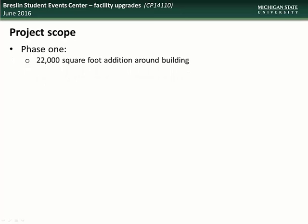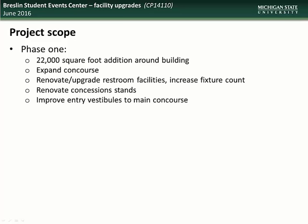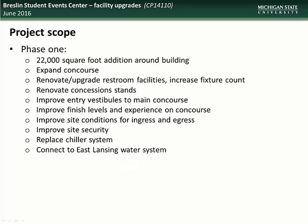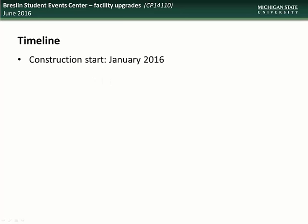Phase 1 will include a 22,000 square foot addition around the building, an expanded concourse, renovation and upgrading of the restroom facilities, renovation of concession stands, improvements to the entry vestibules to the main concourse, improvements to finish levels and experience on the concourse, improvements to site conditions for ingress and egress, improvements to site security, replacement of the chiller system, and connection to the East Lansing water system. Phase 2 will include a 30,000 square foot addition which will create a sense of main entry and destination into the building and will include a Basketball Hall of History. Construction on this project began in January and is expected to be complete by August of 2017.